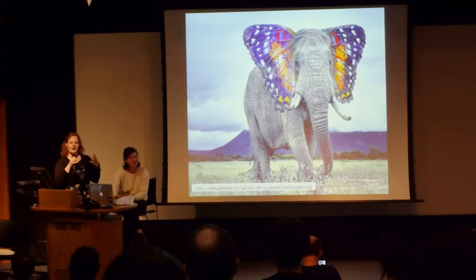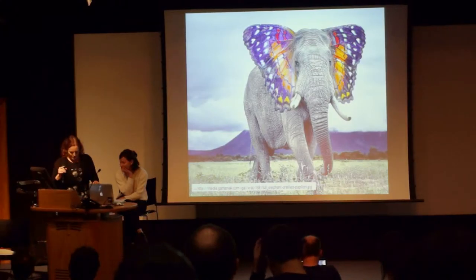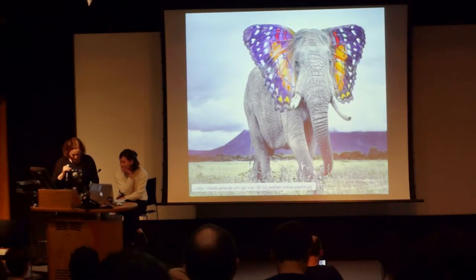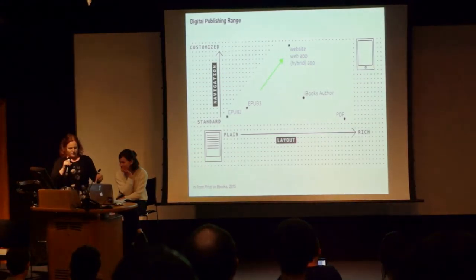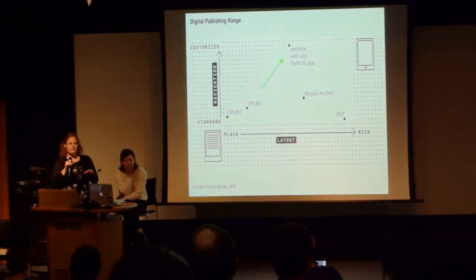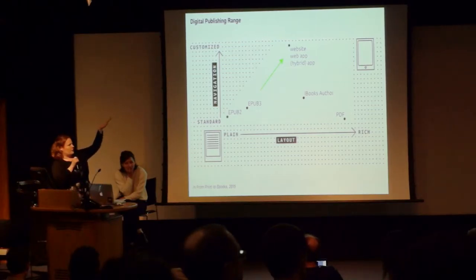What we propose is that the different outputs really are allowed to have their own specific features, and they build on top of each other instead of existing in different realms.